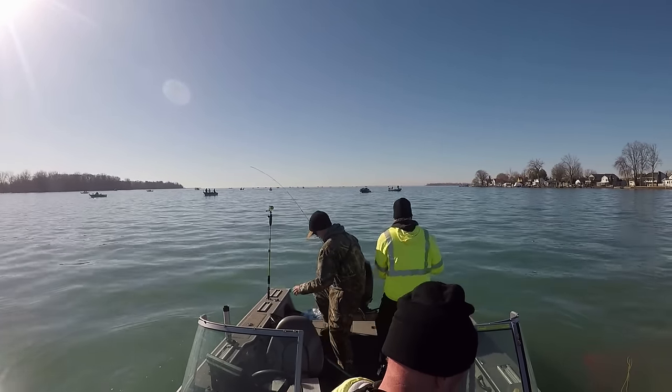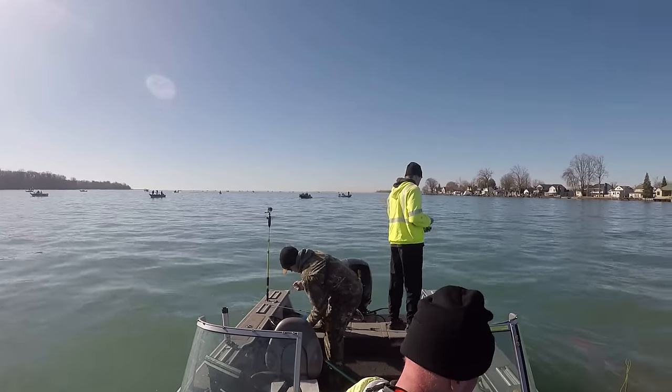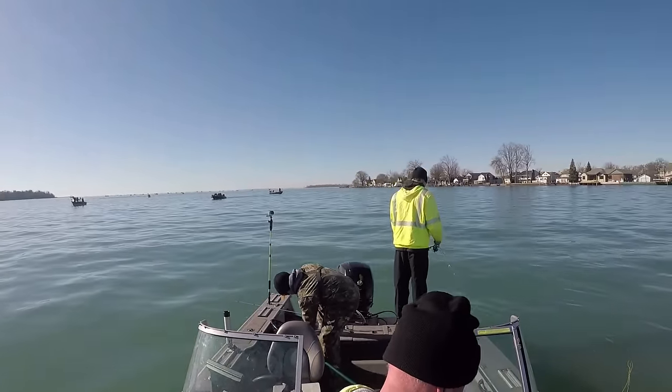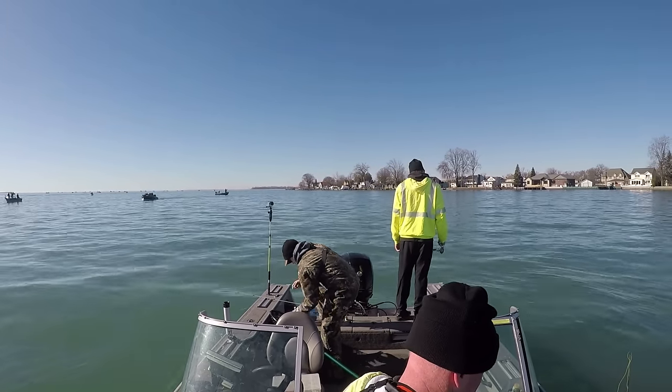In this video, as the season's getting started, I thought it might be helpful to talk about what I think are the top five mistakes folks make when they're jigging for walleye in the river. So if you go out this spring and you see a lot of folks around you catching fish and you're not, you're probably making one of these mistakes.